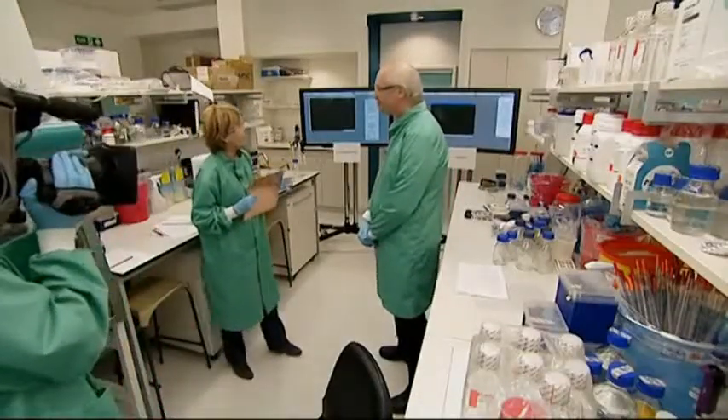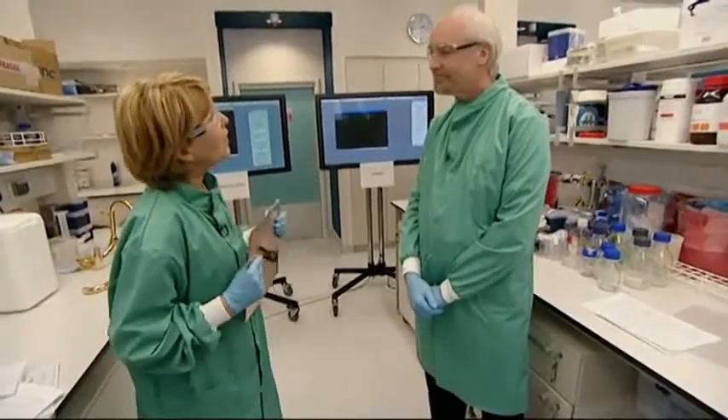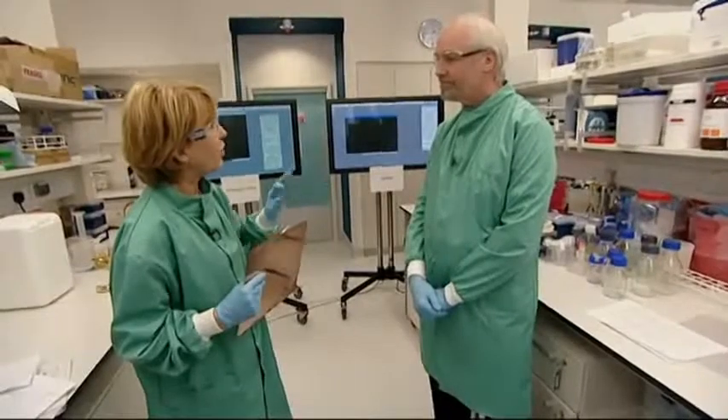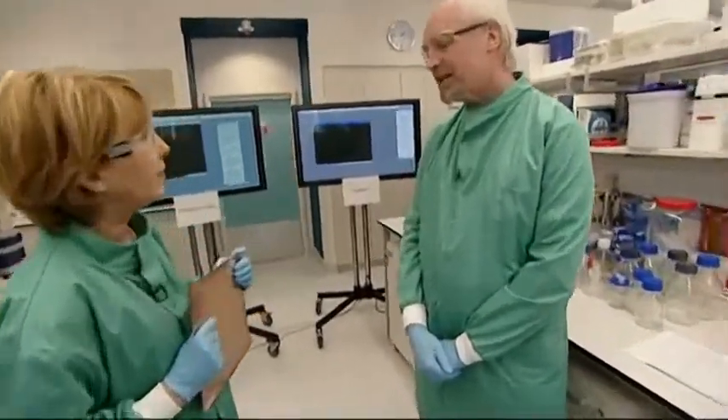Let me introduce Professor Bill Keeble, director of environmental healthcare here at Southampton and a microbiologist. Professor Keeble, can you explain how infections are actually transmitted in a hospital setting? We know that 80% of all infections are spread by touch, and a contaminated hand will contaminate at least another seven touch surfaces if you just go sequentially from there.